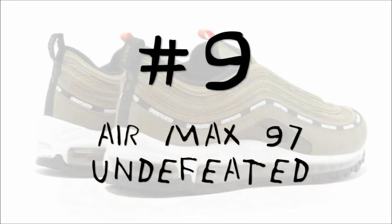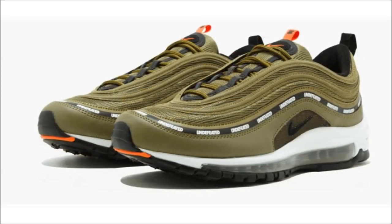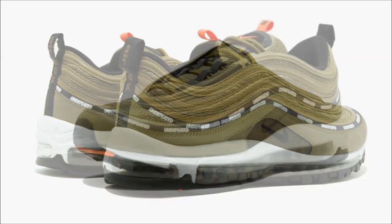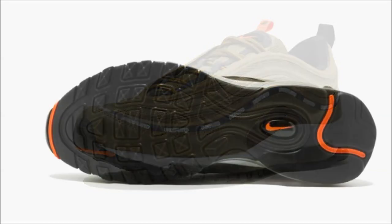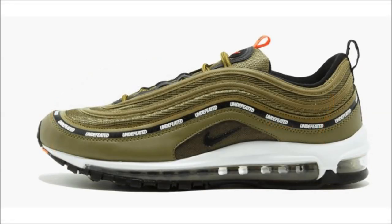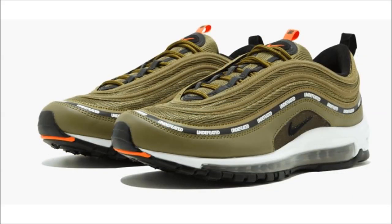Number nine is next. For this pair you only have to look back to ComplexCon 2017. As part of the 20th anniversary of the Nike Air Max 97, Undefeated was tapped by Nike to release two versions — in black or white — but alongside those, this pair was released exclusively at ComplexCon on November 4th for $170. The pair came in an olive green upper with repeated Undefeated branding along the shoe's piping, with contrasting orange appearing on the tongue label and tag. A dope pair — and dope is expensive, because these will run you $1,790.